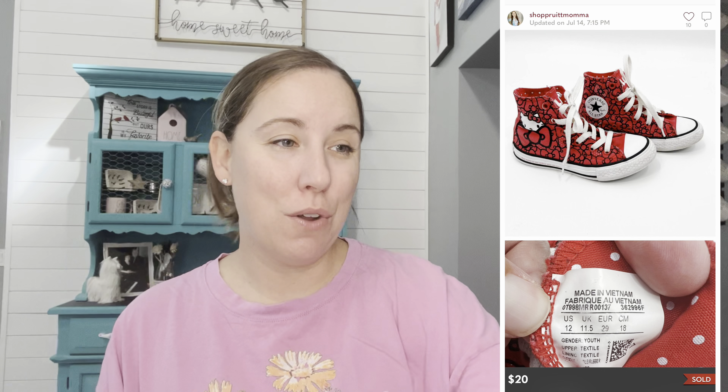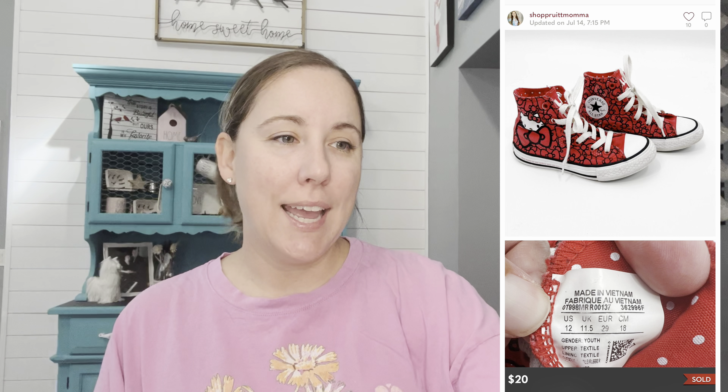We've been cleaning out our kids' closets this summer. I try to source items for my children that they're going to wear and love, but they do hold their resale value. Like these Hello Kitty Converse — my daughter loved these and they sold on Poshmark for $20, and they were definitely in pretty worn-in condition.